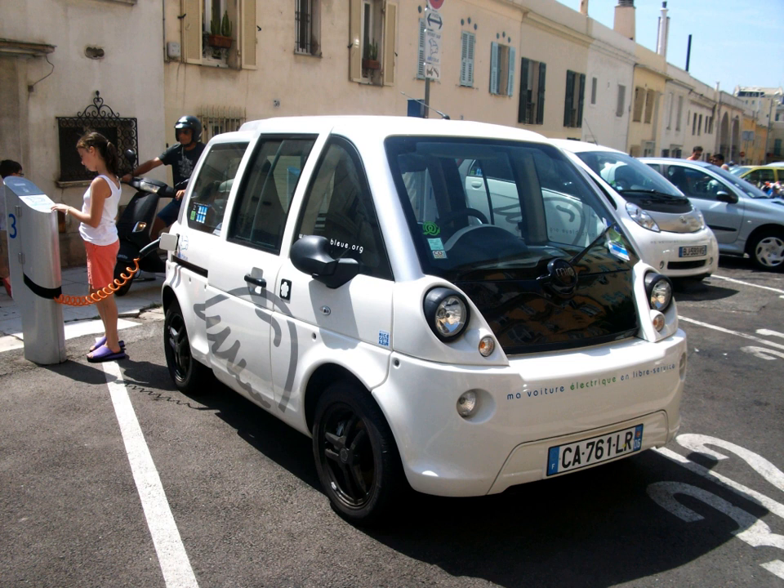See also: Electric car use by country; Government incentives for plug-in electric vehicles; List of modern production plug-in electric vehicles; List of production battery electric vehicles.